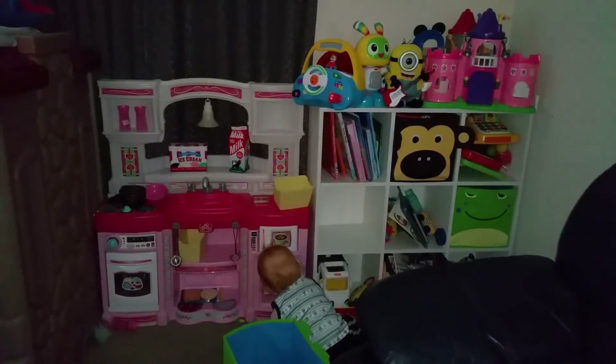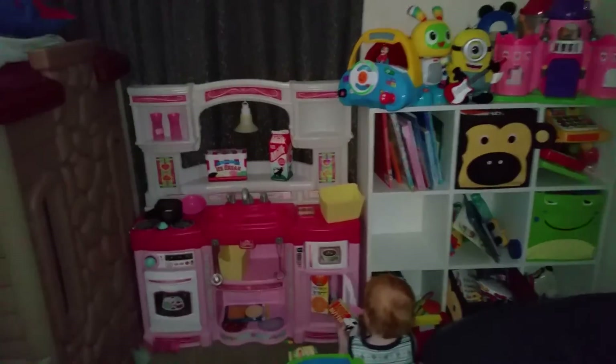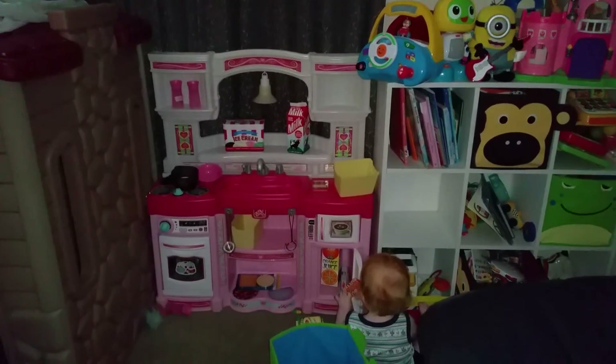That's pretty much all of it. It all needs organising properly, but that gives you an idea of how I fit them all in. Bye!